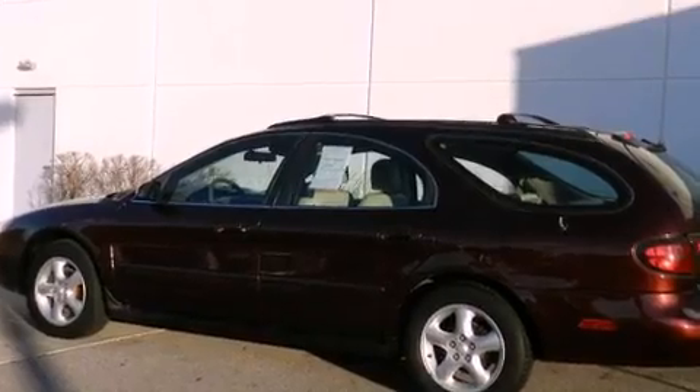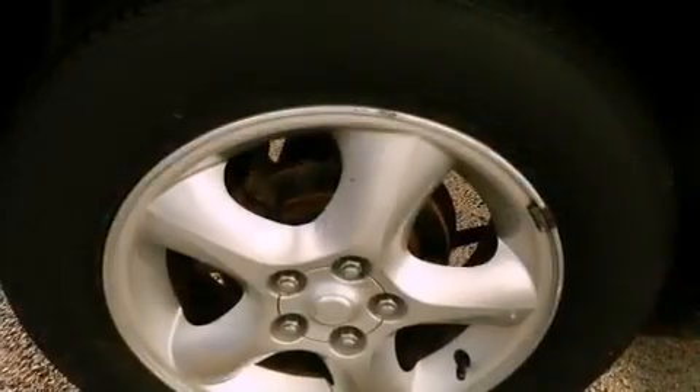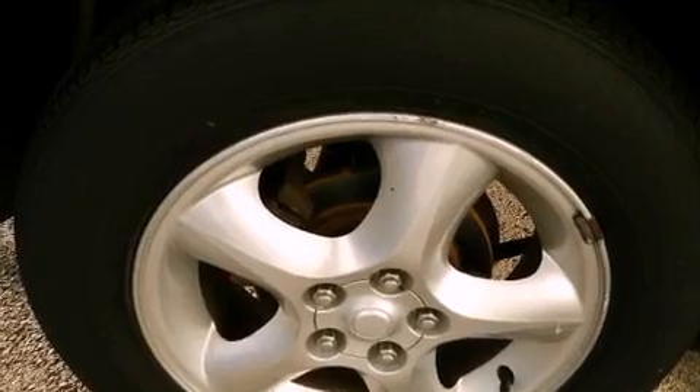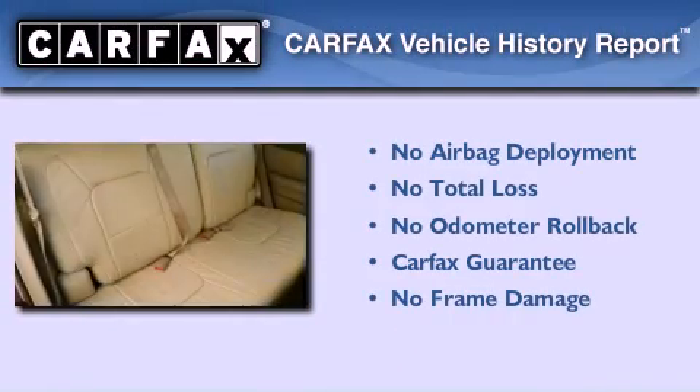With an EPA estimated rating of 27 miles per gallon on the highway, this vehicle pays off in the long run. Not to mention that this Ford qualifies for the Carfax Buyback Guarantee.